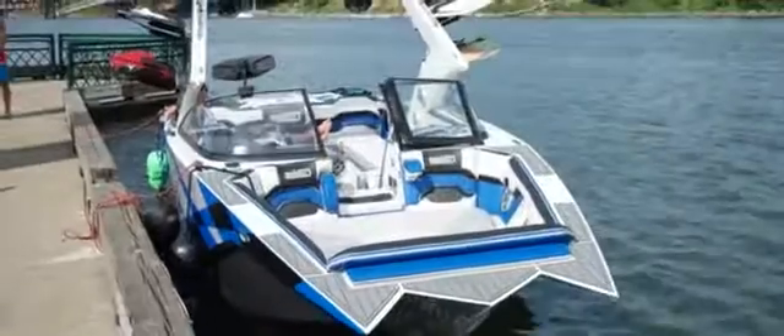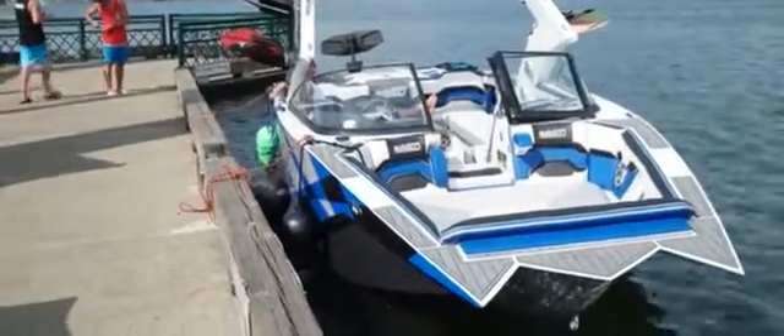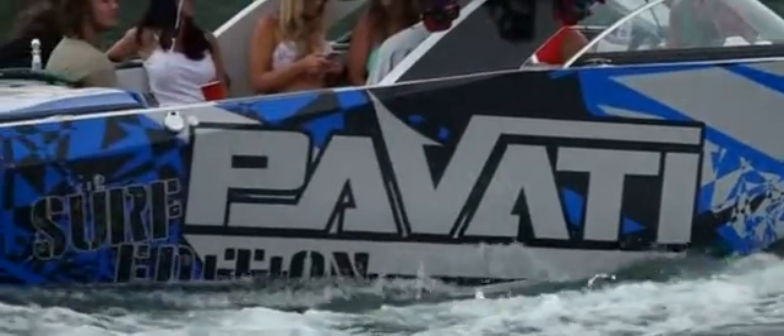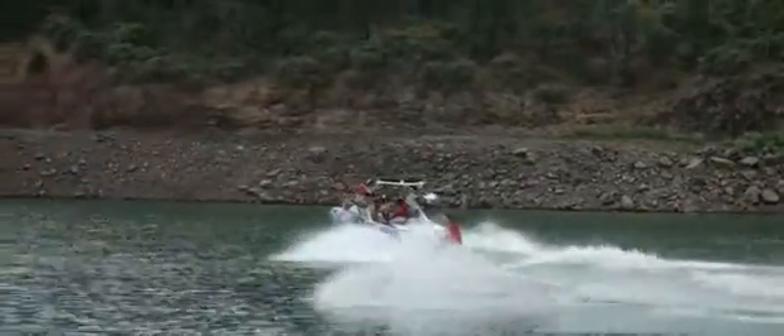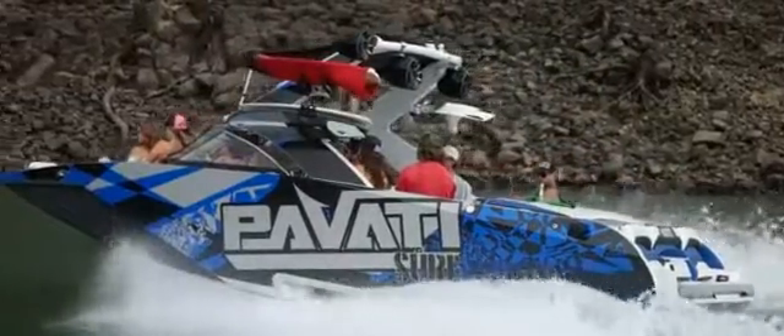Warranty. Pavotti aluminum boats are the only V-drive boat with a true lifetime warranty. Some fiberglass boat companies will tell you they have a lifetime warranty, but if you look close, you'll see that they aren't transferable. And if they are, it's one time and they usually charge you for it. Don't forget to read the fine print.